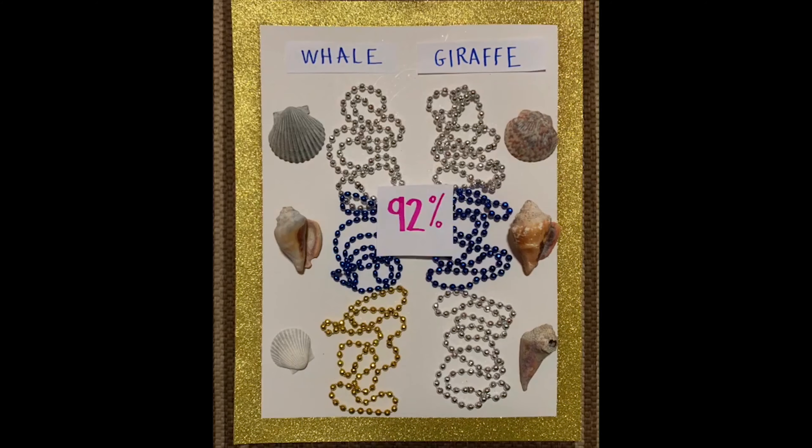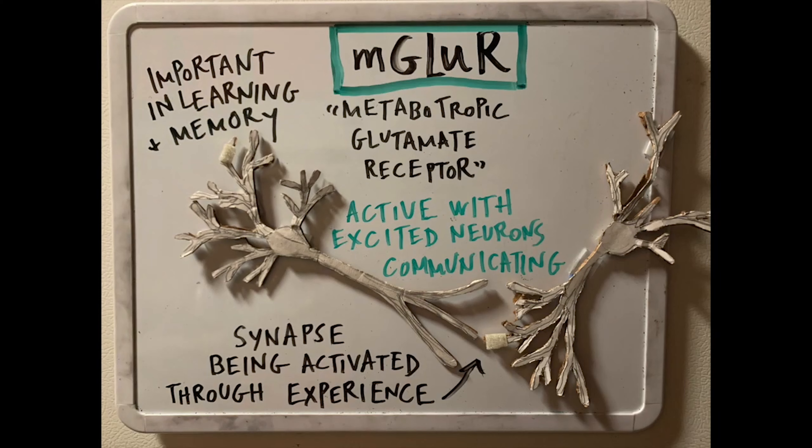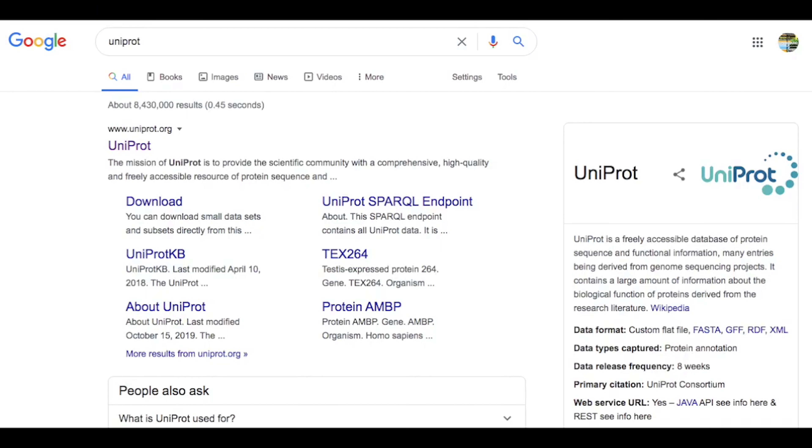Get ready for some at-home molecular biology, because we're putting these proteins on BLAST. BLAST stands for Basic Local Alignment Search Tool. For our experiment today, we're going to see how the sequences of human brain proteins line up with those same functional proteins in other animal brains.